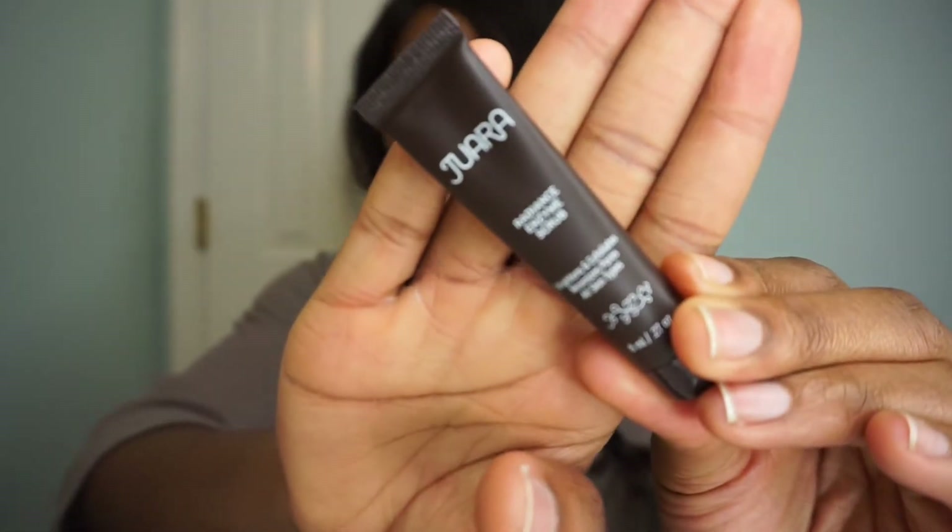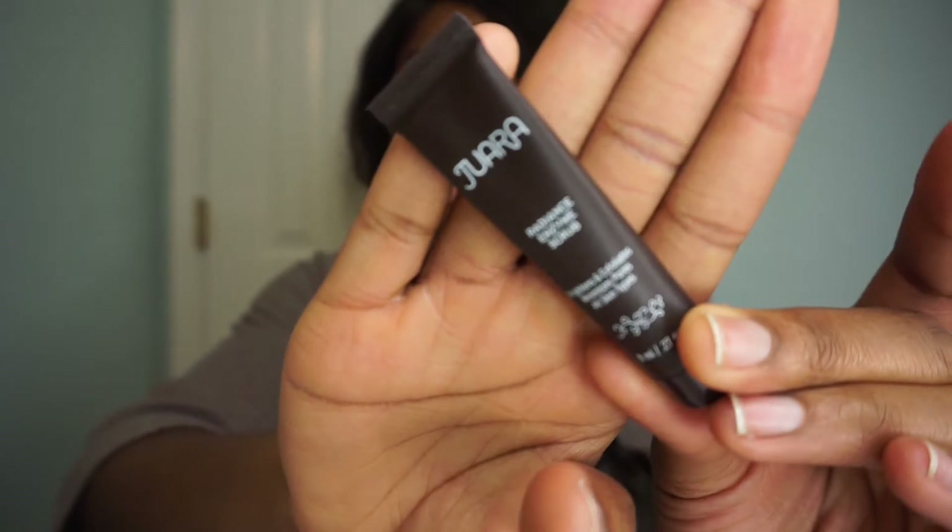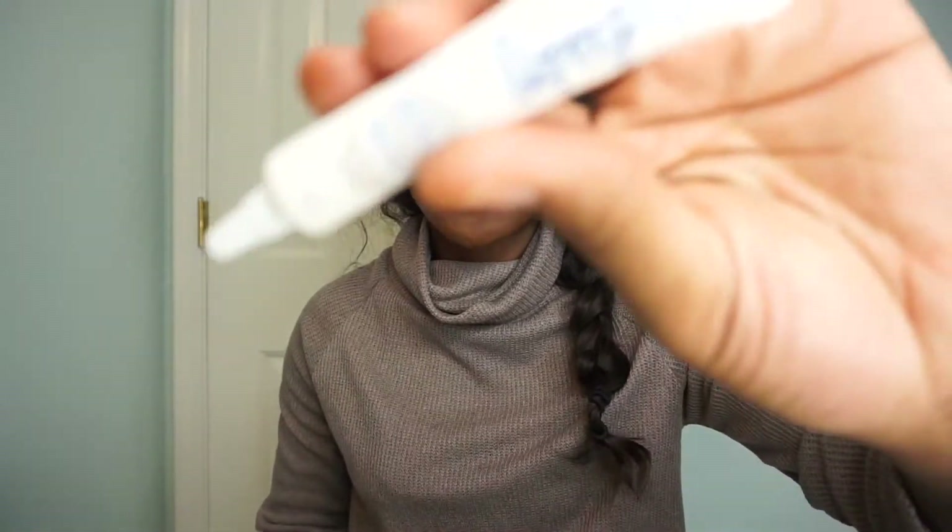The next thing that I got was this Juara Radiance Enzyme Scrub — a full size bottle retails for $38. It's a blend of bamboo and jojoba beads which helps to exfoliate, and it has white botanicals to purify and smooth the skin.